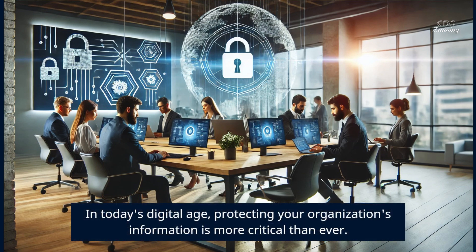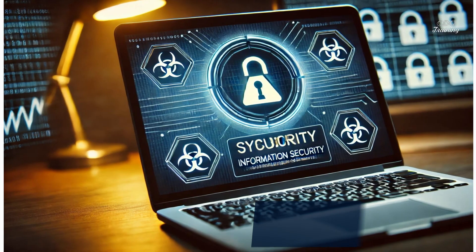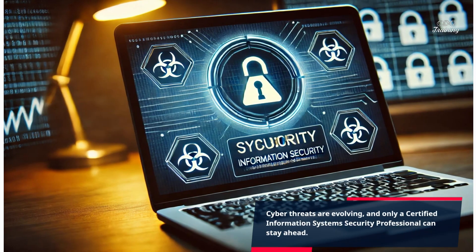In today's digital age, protecting your organization's information is more critical than ever. Cyber threats are evolving, and only a certified information systems security professional can stay ahead.